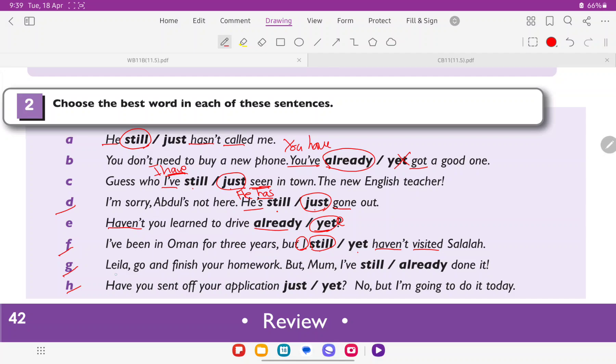G: 'Go and finish your homework. But mom, I've still or already done it.' Here 'I've' means 'I have', which is the auxiliary verb, and 'done' is the main verb. We cannot use still because still comes immediately after the subject. The word needed between the auxiliary and main verb is already. So the answer is already.